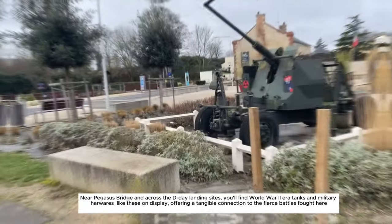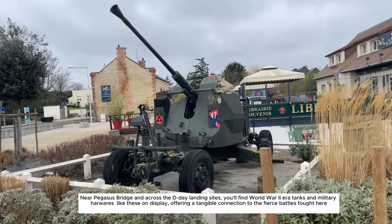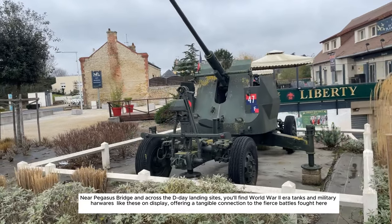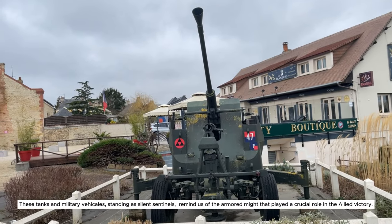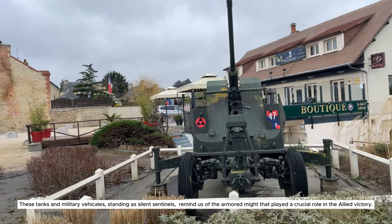Near Pegasus Bridge and across the D-Day landing sites, you'll find World War II-era tanks and military hardware like these on display, offering a tangible connection to the fierce battles fought here. These tanks and military vehicles, standing as silent sentinels, remind us of the armored might that played a crucial role in the Allied victory.